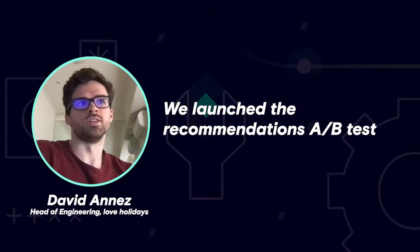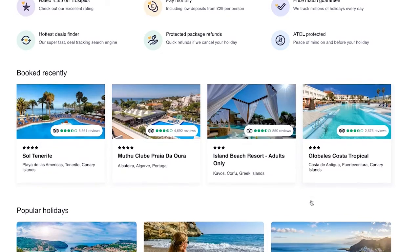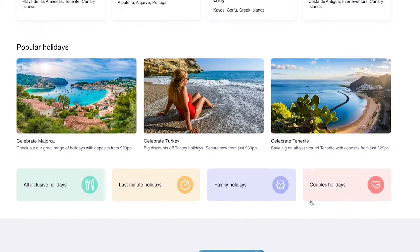We launched the recommendations A/B test six months ago, iterated on it, and we've had a 2% conversion rate uplift from it, which I think is pretty impressive. And all of that has been using the RudderStack platform.